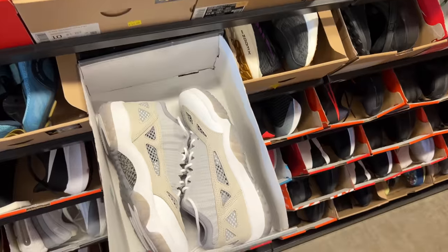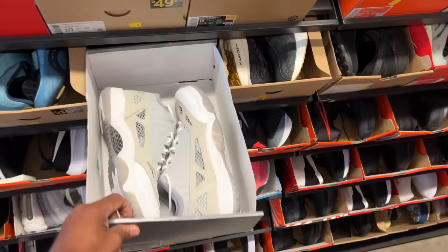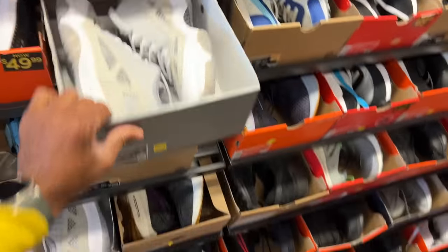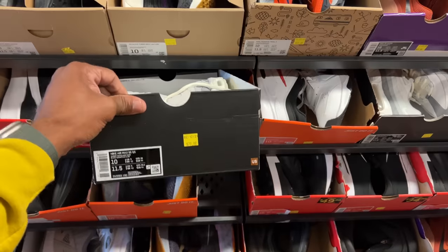Since the last visit, this is the first sighting of the Air Jordan 11 IEs for 80 beans — size 10. I only see one... I lied, there's another pair as well. I don't see bigger sizes unfortunately. Air Max 95s — there's a whole bunch of these in the building, 80 beans for those.